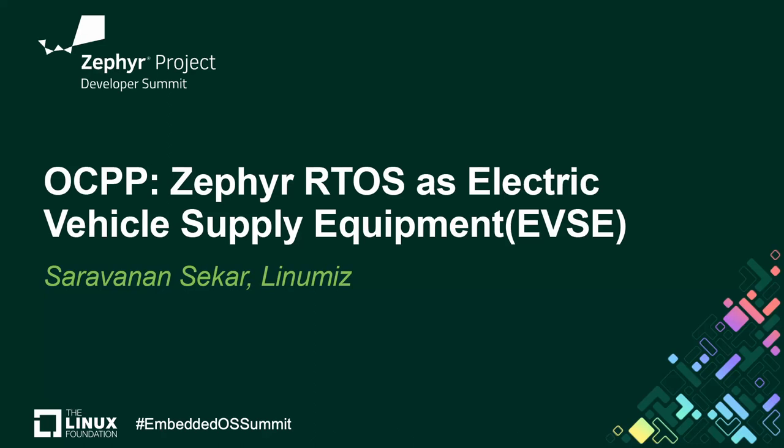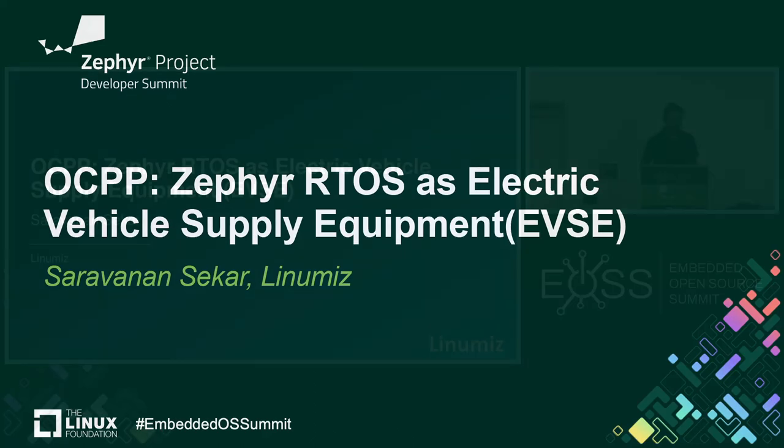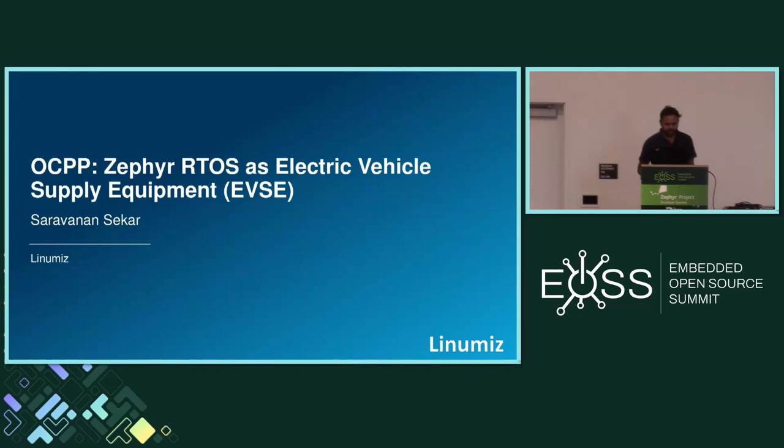Hello everyone. Good morning and welcome to Open Source Summit. In this talk, we are going to see how Zephyr RTOS is used or acts as an electrical vehicle supply equipment — in short, called an electrical charging station — using the open standard called Open Charge Point Protocol.